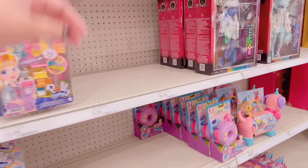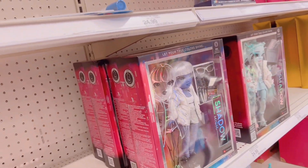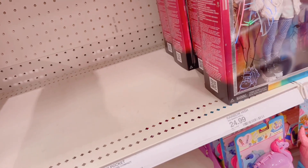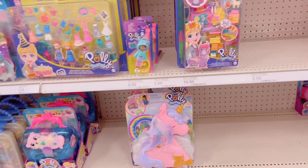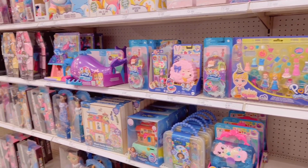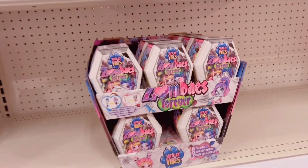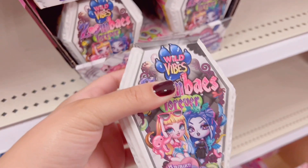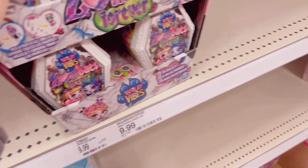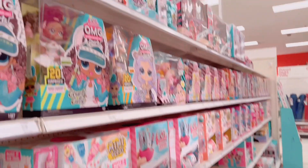My sister and I saw some of the Bratz dolls and I would totally get one but I'm not too much of a Bratz collector so it was a pass for me. Then we headed over to the LOL section. First I saw the new Zombies — I didn't have the codes list so I didn't get any.